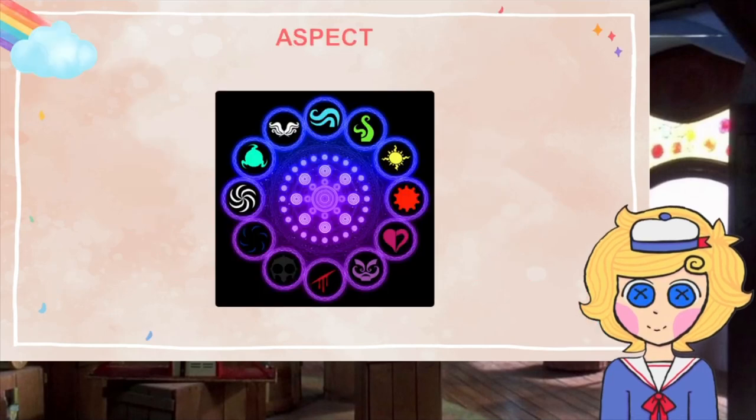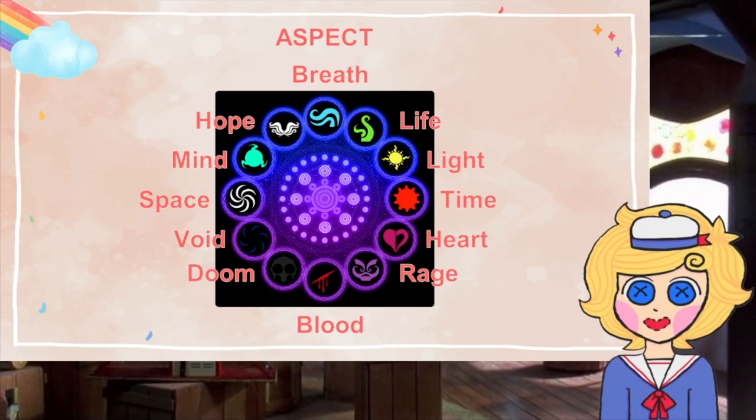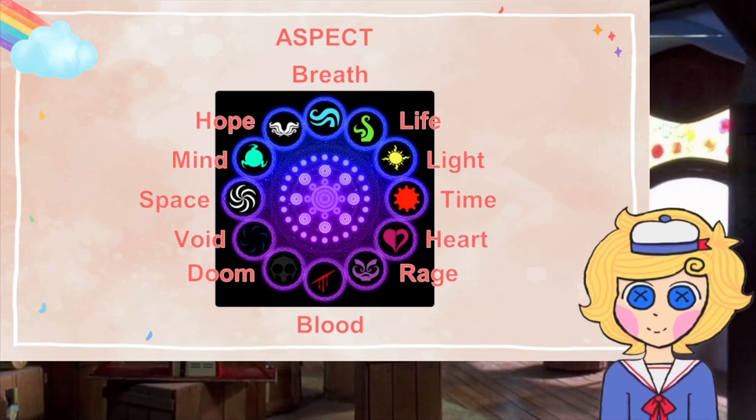The different aspects are: space, mind, hope, breath, light, time, heart, rage, blood, doom, and void.